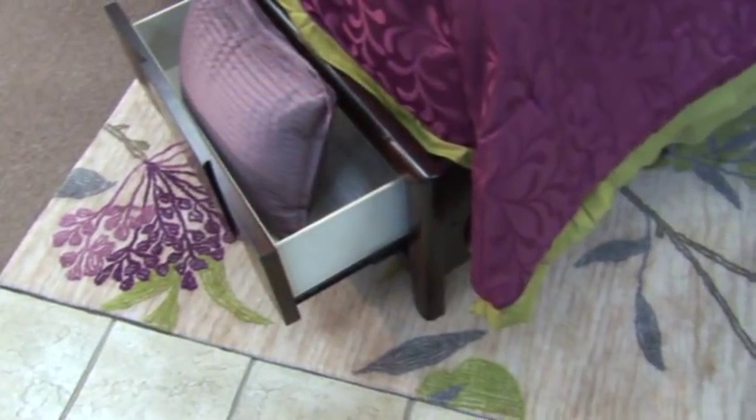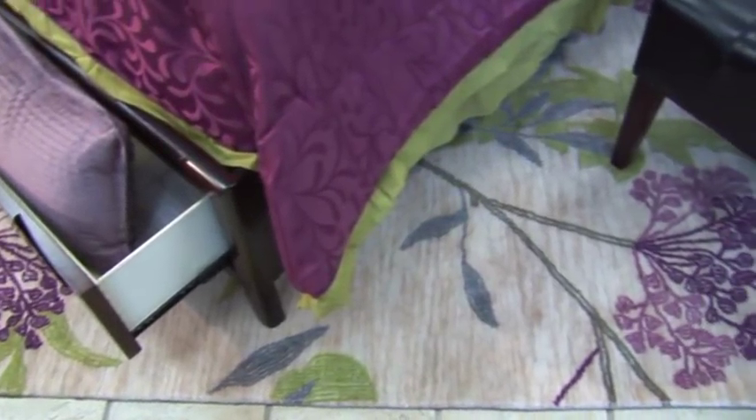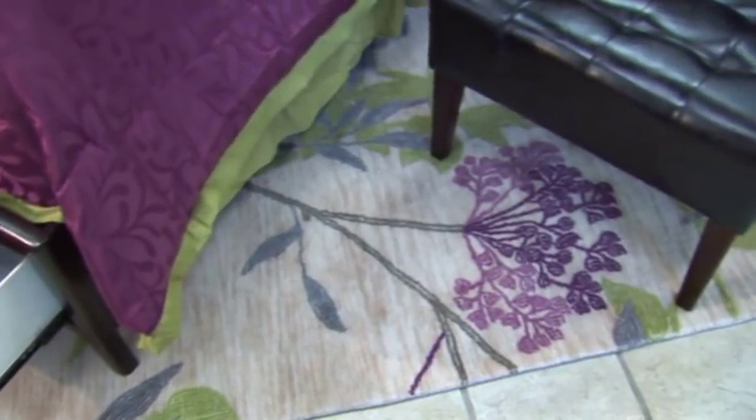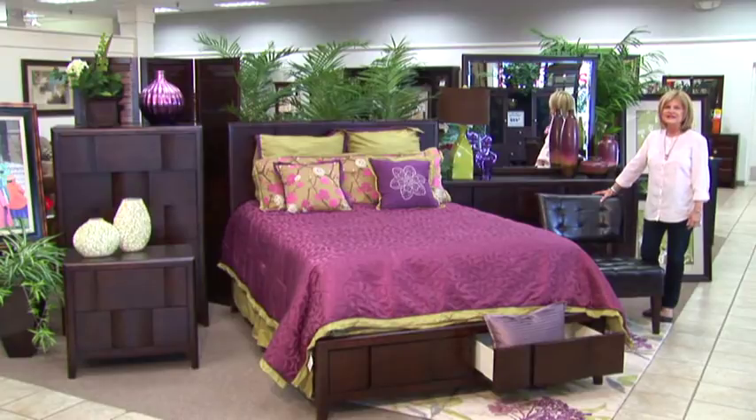I've added an interesting rug to this. It's very light in feel. There is some lightness in the pillows, but it also has purples and plums and a touch of blues and greens. Everything I've placed in this room helps bring this look together.